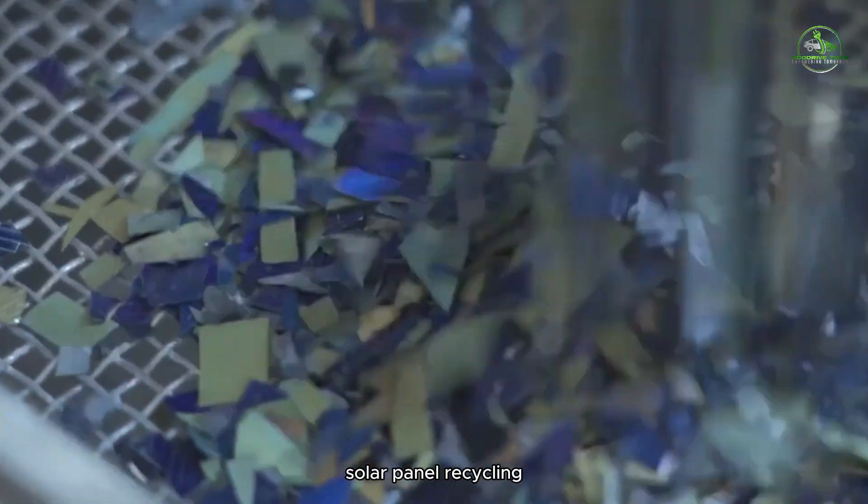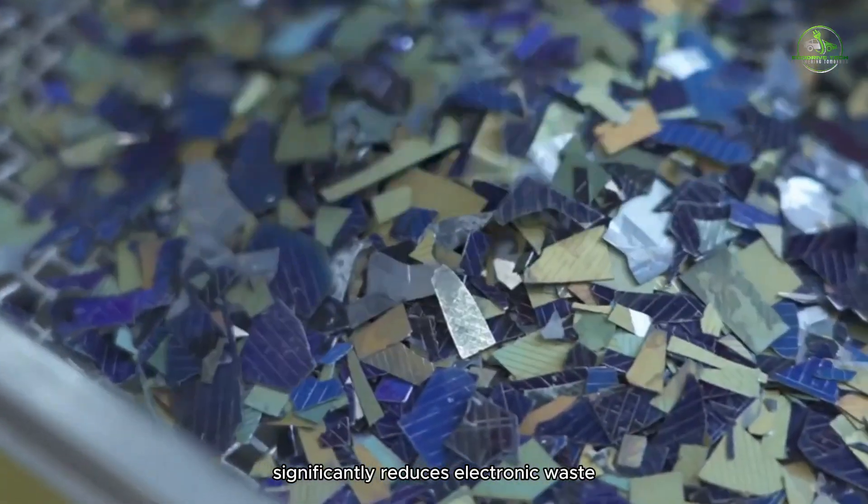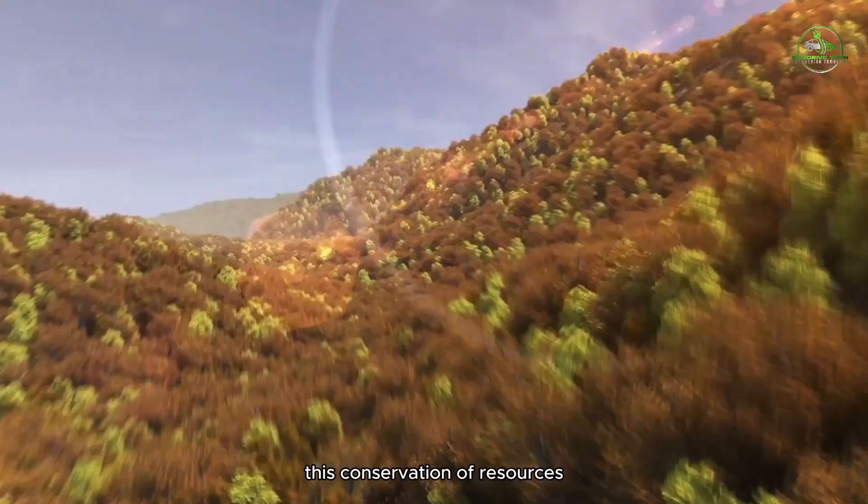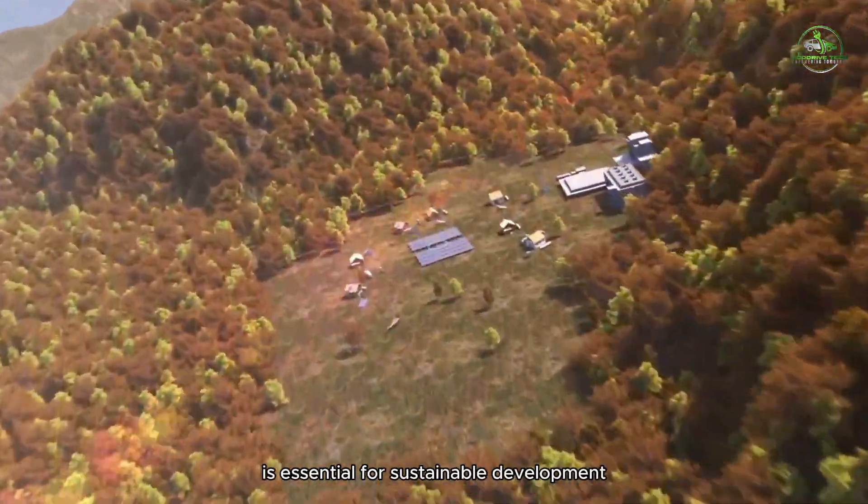Solar panel recycling significantly reduces electronic waste by repurposing valuable components and materials. This conservation of resources is essential for sustainable development.